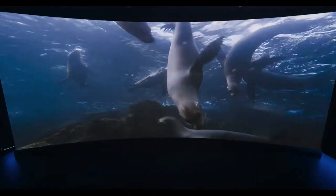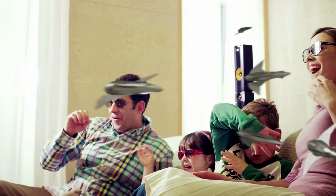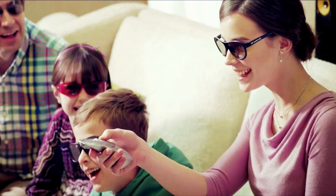3D display was once a big trend, but it has steadily fallen from grace — more like it's met the grim reaper. I like going to the theaters and watching an IMAX movie, but wearing those glasses? Yeah, nah. Especially if you bought a 3D TV, how often did you actually use those glasses?